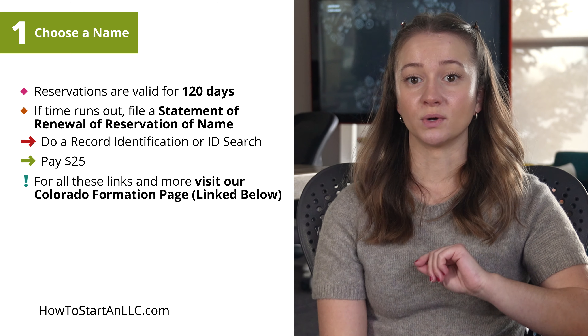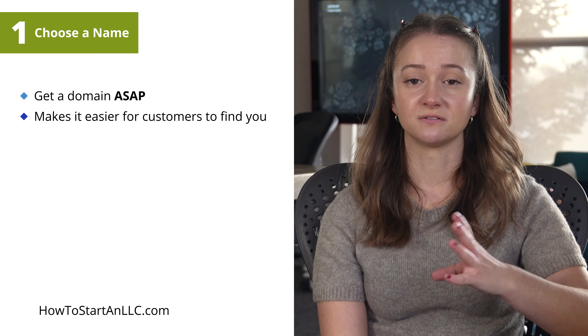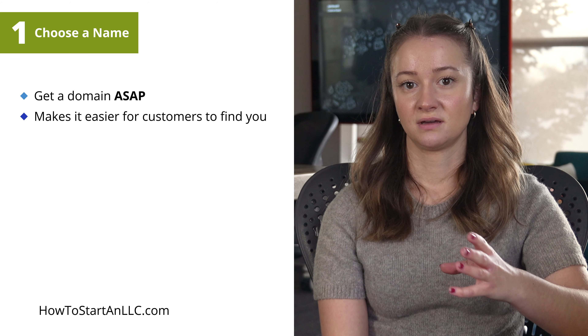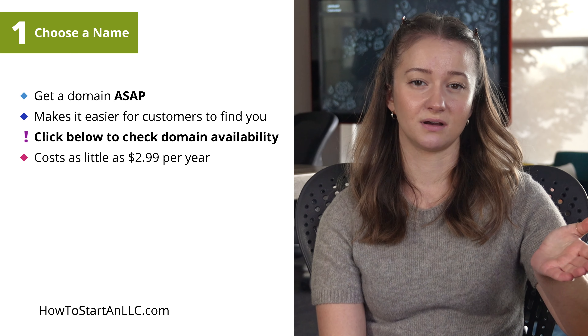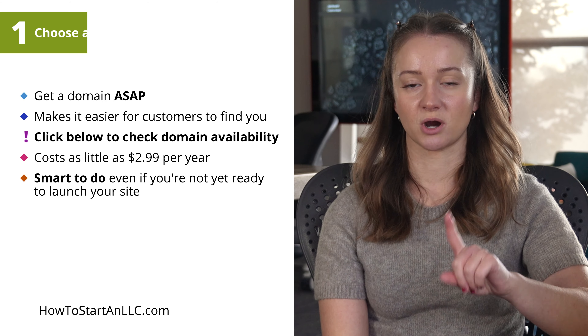Also, once you confirm the name is available, snag the domain for your LLC website ASAP. A well-chosen domain name will make it easier for customers to find your website and improve the chances your business will be a success. Click below to check domain availability. A domain can cost as little as $2.99 per year. Even if you're not quite ready to launch a website, securing the URL early is a smart thing to do.